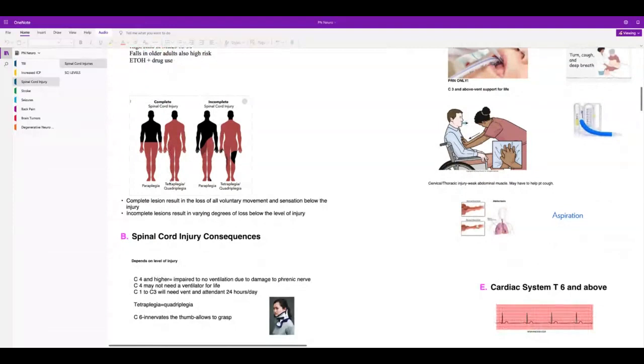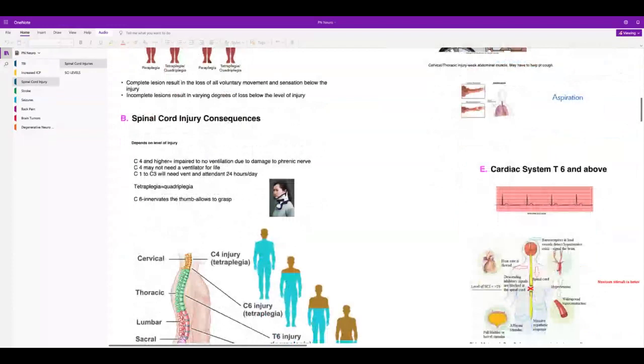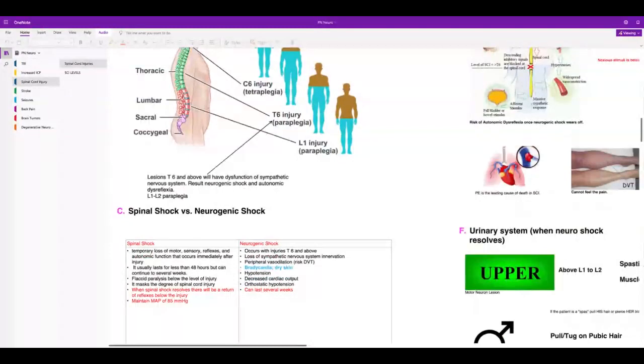Quadriplegia or tetraplegia — that's when it's the cervical spine. Tetraplegia is just the new name for quadriplegia. Spinal shock versus neurogenic shock: everybody gets spinal shock after injury — it's a temporary loss of all motor, sensory, and reflexes immediately below the level of injury. It masks the degree of spinal cord injury because you won't know right away how deep the injury is due to swelling.